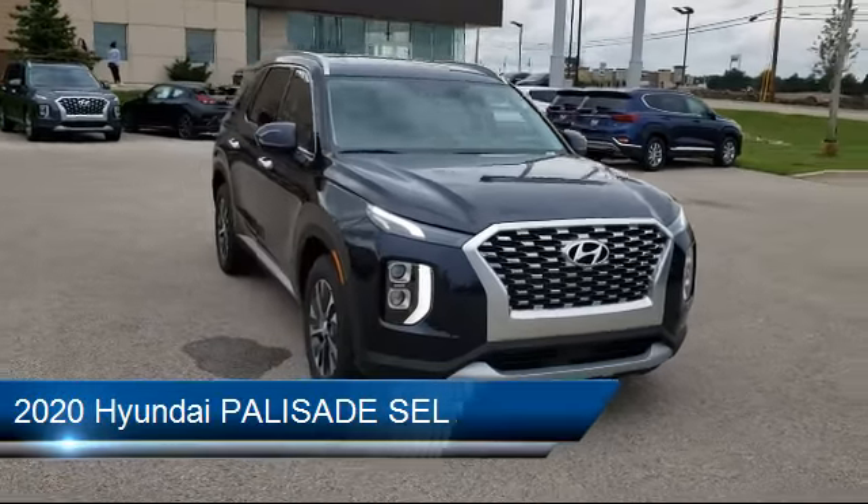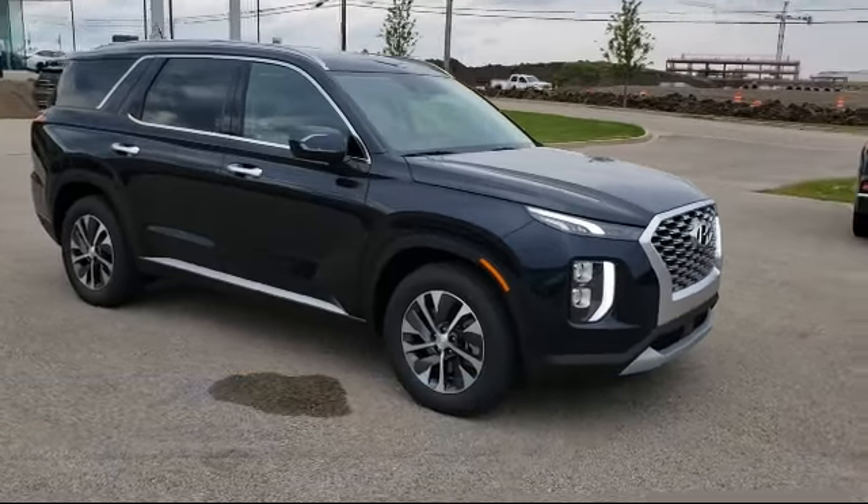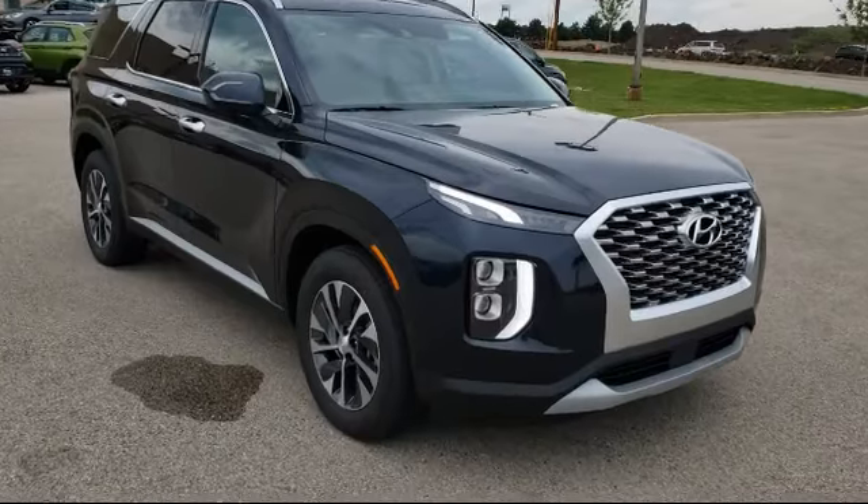It comes equipped with Bluetooth smartphone integration, all-wheel drive, rear spoiler, lane keep assist, and keyless entry.